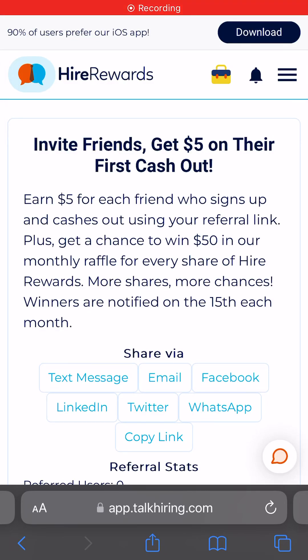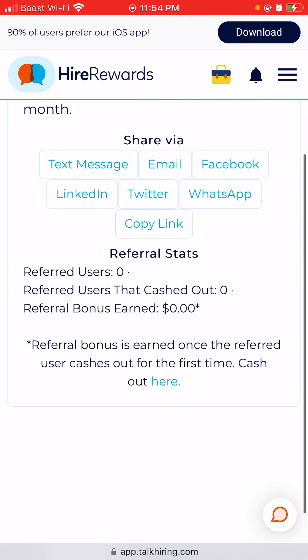Hey everyone, welcome back to my channel. I have a brand new site called Hire Rewards that is for Android and iPhone users. Are you looking for a job and want to earn while looking? You can earn five dollars for each friend who signs up and cashes out using your referral link, plus get a chance to win fifty dollars in a monthly raffle for every share of Hire Rewards — more shares, more chances. Winners are notified on the 15th of each month.